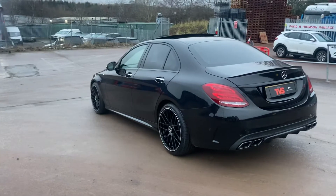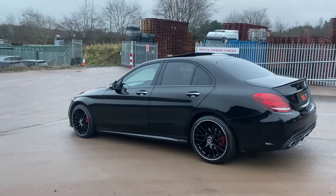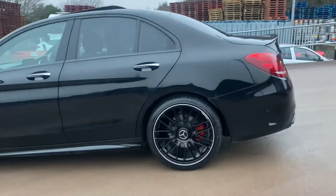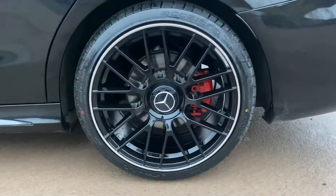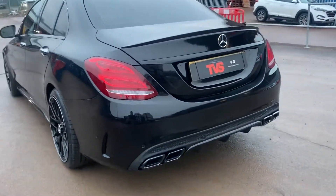As the eagle-eyed amongst you may have noticed, this is no ordinary Premium Plus AMG Line — it's a full C63S saloon replica. It wears the C63S black with the polished lip alloy wheels, which are brand new and wear four brand new tyres. It has the C63 appearance pack, which starts right at the back — we'll start there.